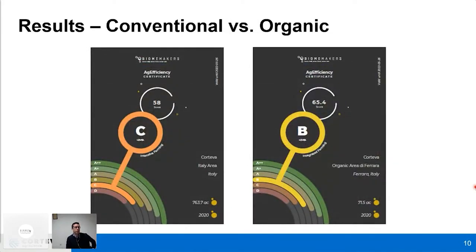Another interesting comparison was conventional versus organic management. A score level calculated by Biomakers was used as a measure of overall biodiversity in our soil samples. The conventional location showed a C score, typical for intensive farming practices — exactly what we expected from those samples. The organic location showed a B score, more typical of integrated farming. This is probably because that location had a recent conversion to organic agriculture, but it clearly showed an increase in biodiversity.